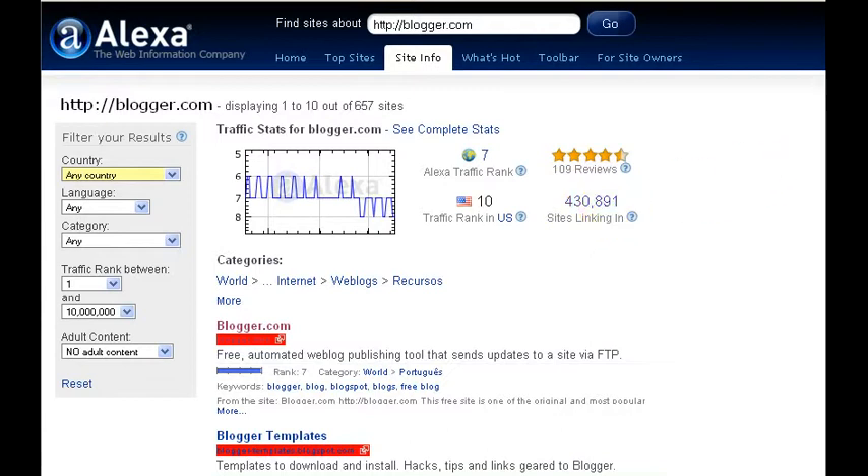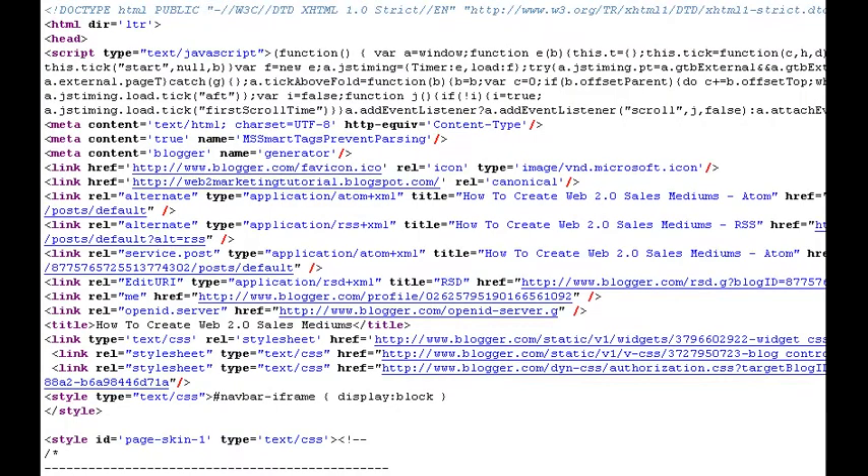So again, you would think with all of those positives that it has going for it, that Blogger would really perform well in the search engines, but the truth of the matter is that it does not. I've opened the source file of a standard Blogger blog that has not been optimized, and as you can see, there are no meta tags.